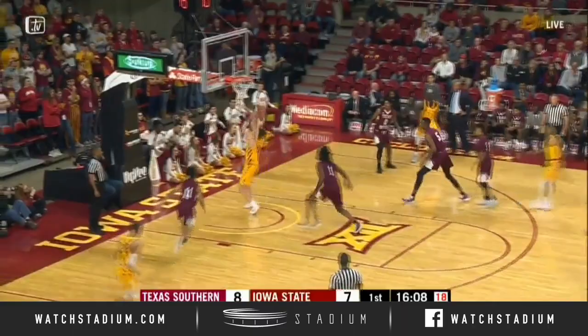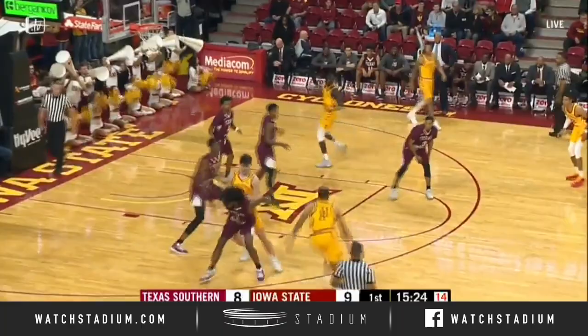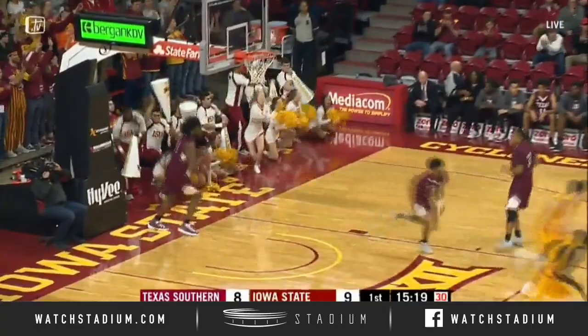Texas Southern, man-to-man defensively. Talon Horton-Tucker to the free-throw line with a dribble. Now shoots a pull-up jumper from 17, and he buried it.